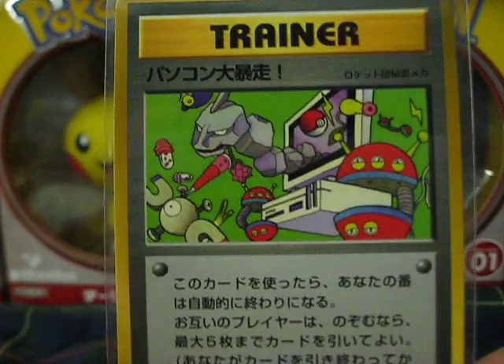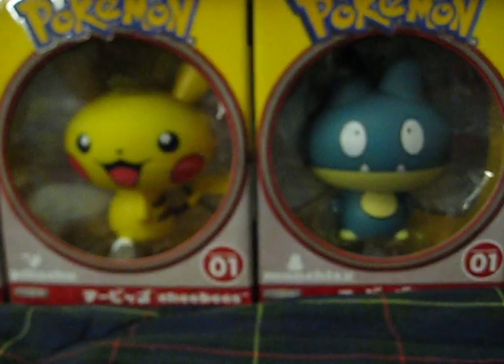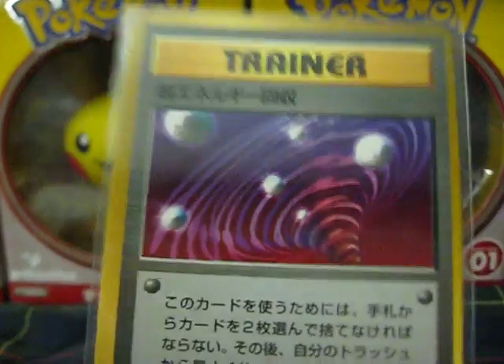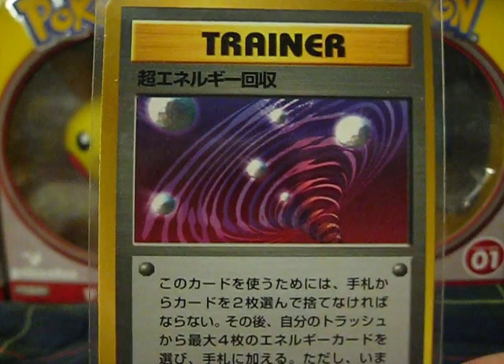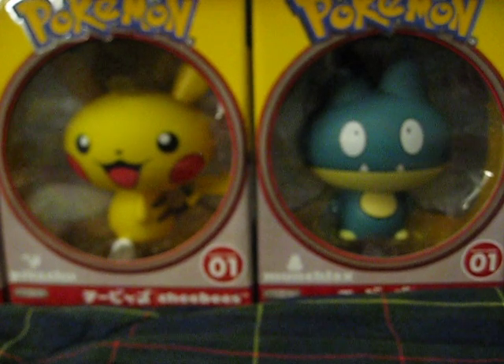Trainer card. Another trainer card. And of course, Pikachu.